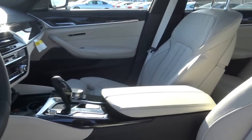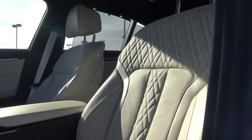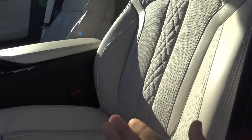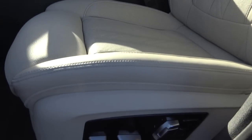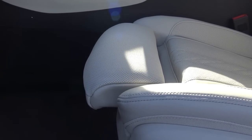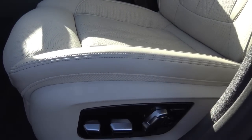A full leather interior isn't standard on the 5 Series, but our tester has an ivory Nappa leather interior, which is beautiful. You also have a power driver seat with power recline and power lumbar, as well as a power thigh extension for long road trips and power adjustable side bolsters.